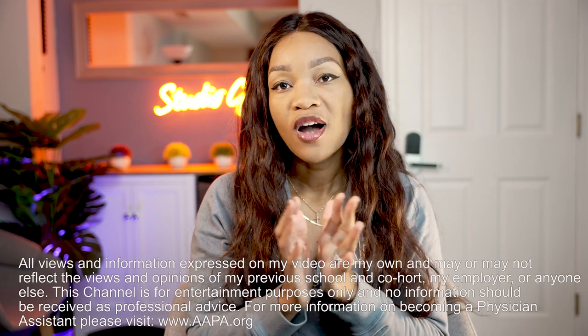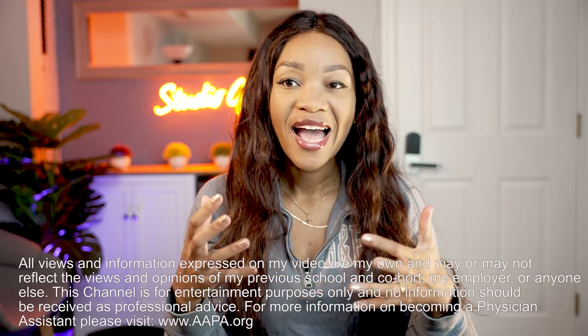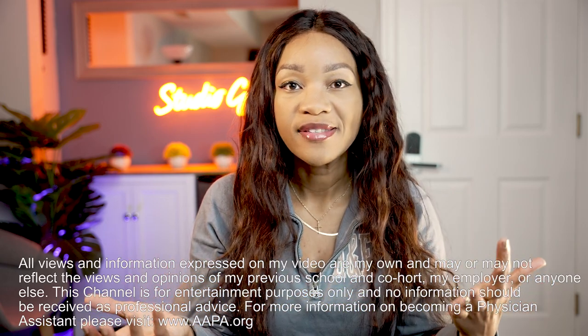I've been talking about my switch to OB-GYN and getting a lot of questions about what my life in OB entails. I did a video last week on my first week on the job, but I wanted to specifically talk about what I do during a C-section. So I'm answering: what does it mean to be a first assist in the OR? If you're interested in OR work or becoming a PA or a certified registered nurse first assist, watch this video.